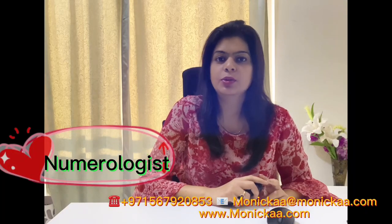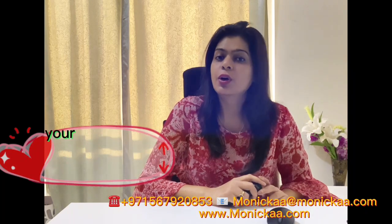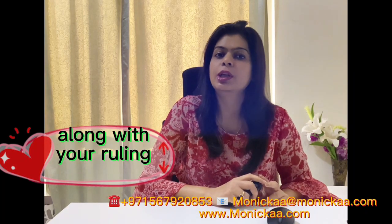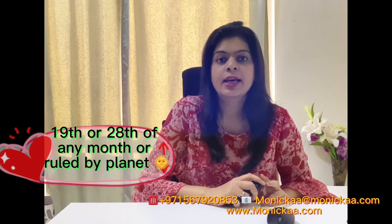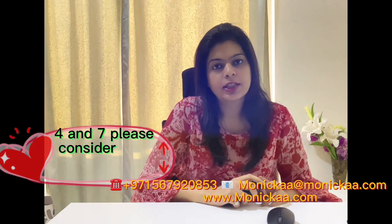Hey guys, I am Monica Gupta, numerologist, and in this video we'll be discussing about your birth number and their compatible numbers along with your ruling planet. Those who are born on the 1st, 10th, 19th, or 28th of any month are ruled by planet Sun. Their compatible numbers and series are 1, 2, 4, and 7.